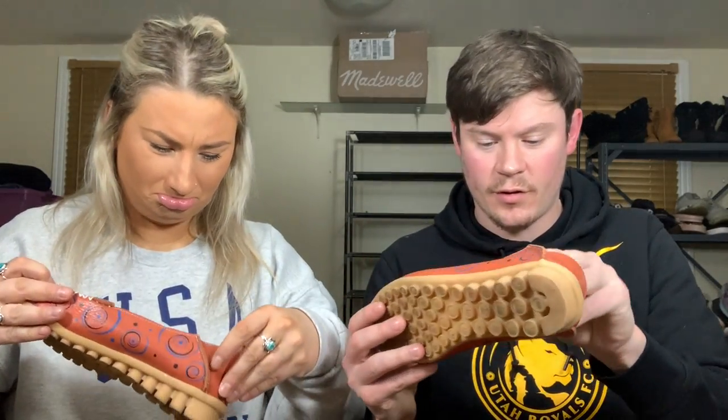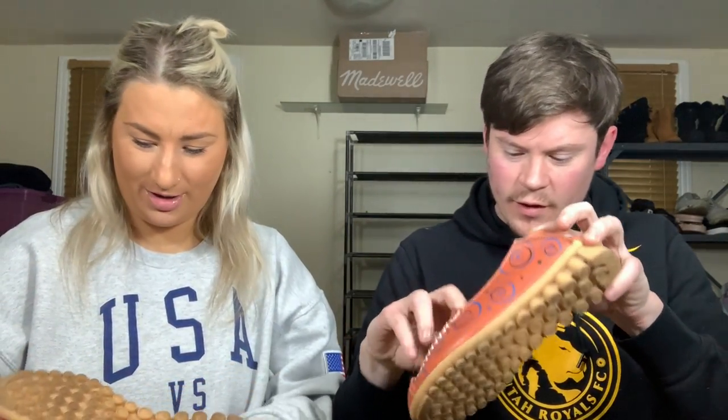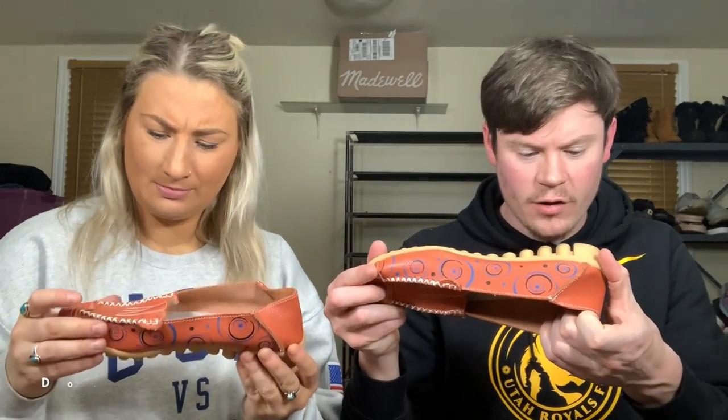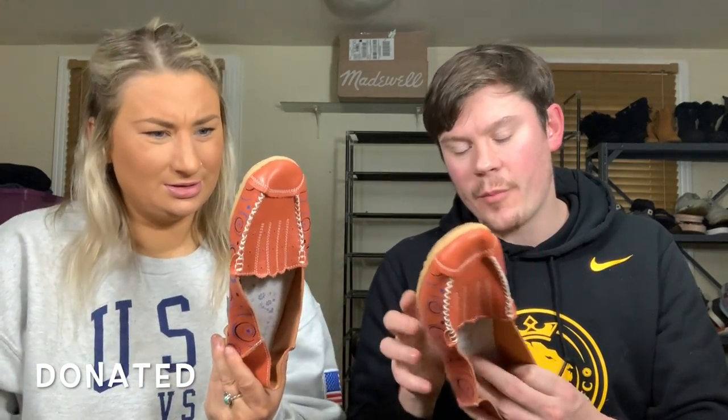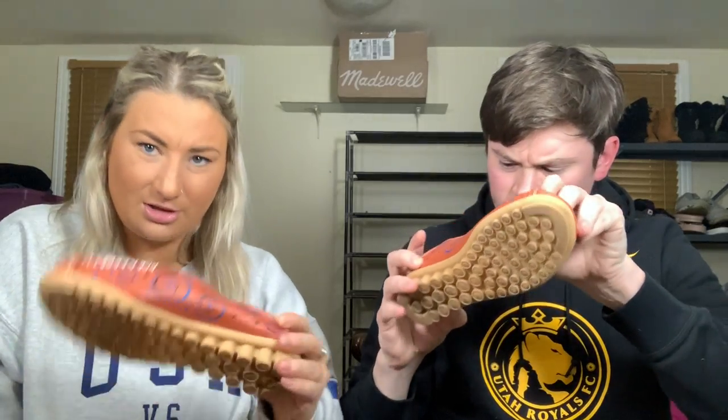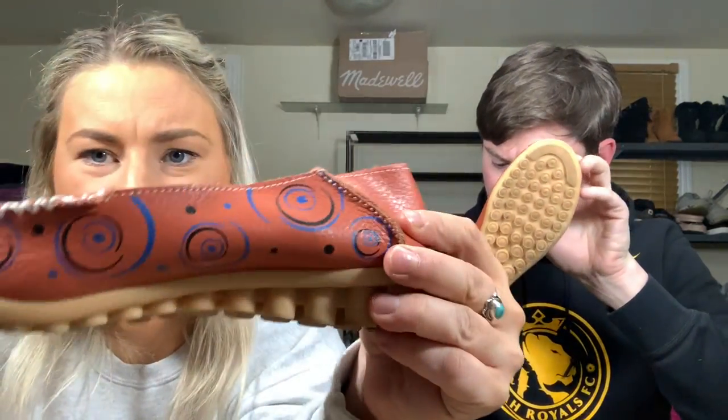I have quite literally no idea what these are — they have zero markings besides a size 40. Look at the bottoms on this shoe — it's funky. This could be like a custom shoe that somebody made, but you can definitely tell it's printed on, not hand-drawn.